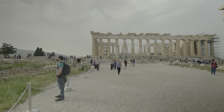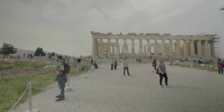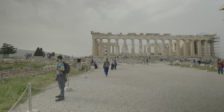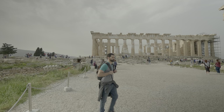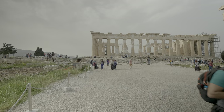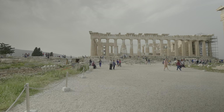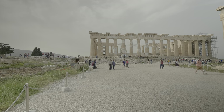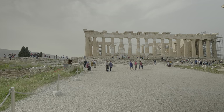Through the centuries, the Parthenon served as an Orthodox and a Catholic church, and then as a mosque. Because of its religious occupants, the structure was more or less intact. However, when the Venetians laid siege to the Acropolis in the 17th century, the Parthenon was used as a munitions store and therefore bombarded. The bombardment resulted in an explosion that destroyed a large part of the temple.